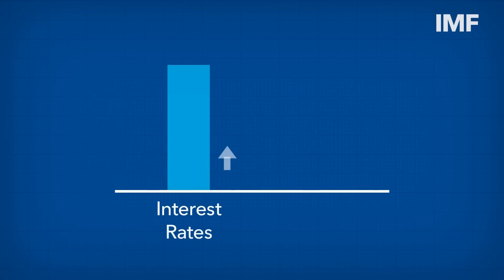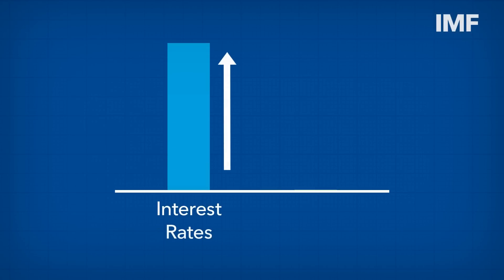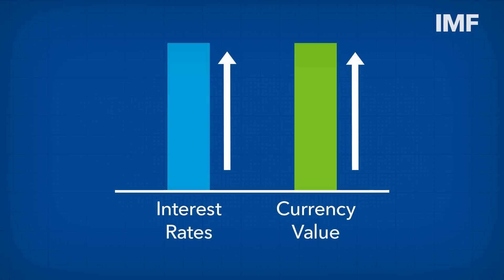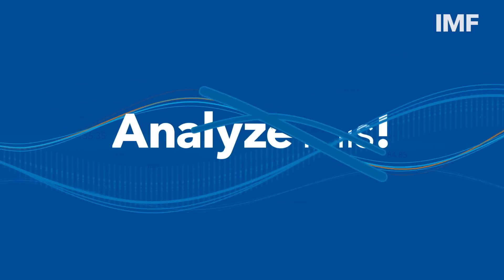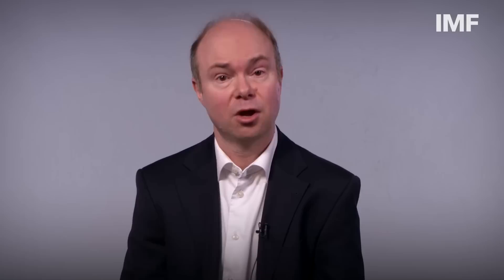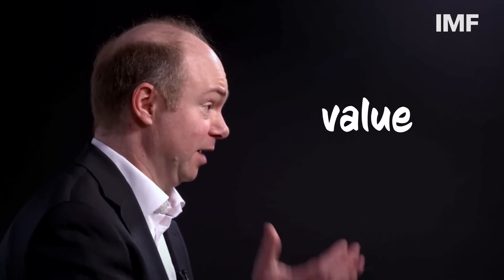For instance, when interest rates go up, the value of a country's currency, or your money, usually also goes up relative to the value of other currencies. Why does that happen? Well, the higher return on investment will attract more money from abroad, increasing demand for that currency and raising its value.